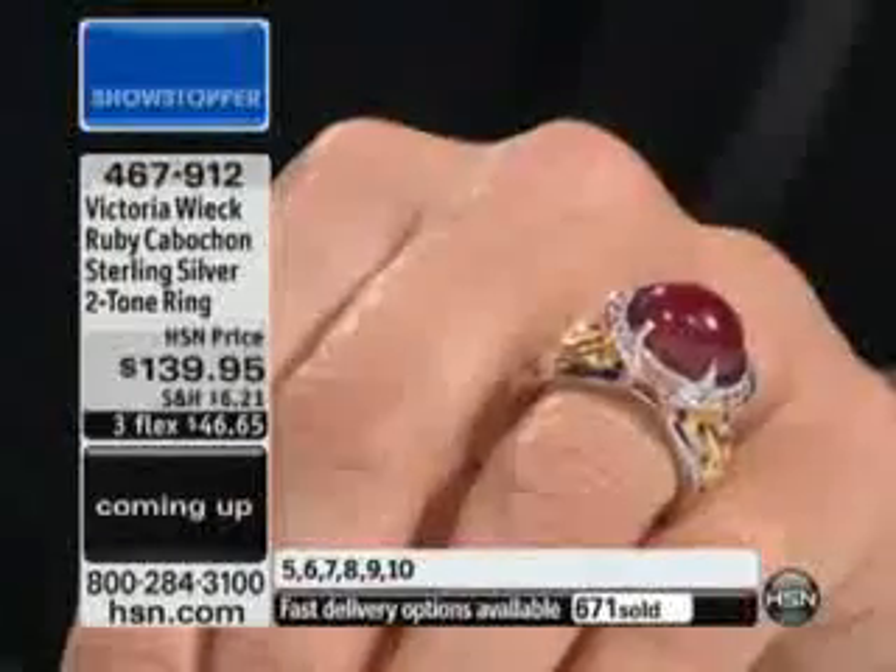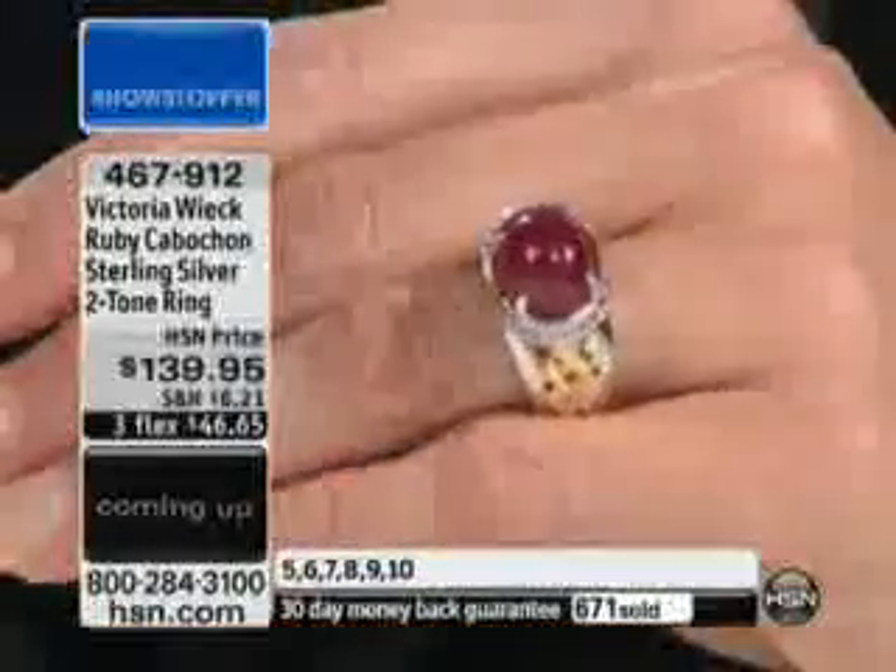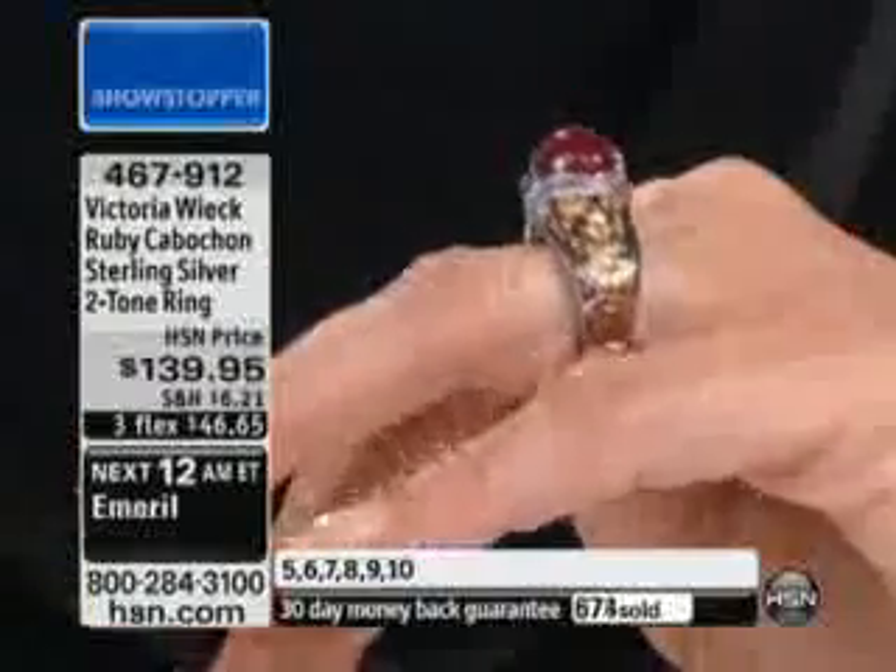Cabochons — big cabs — because they couldn't facet them. But even to this day, if you go to Europe, cabochon stones are very much in demand. Some of the socialites in these countries go for those cabochons, because you start with a really nice material.